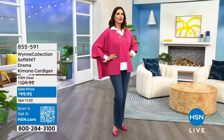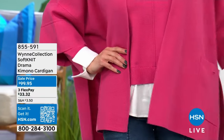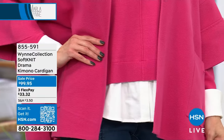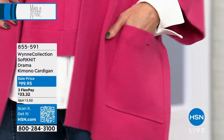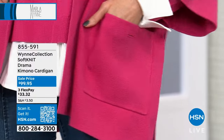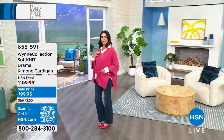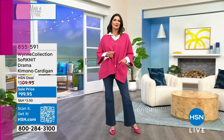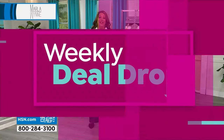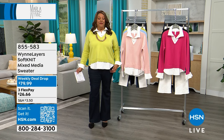The kimono cardigan is the signature piece. In my opinion, if you don't have a kimono by Marla Wynn, you ain't living right. You've got to get the kimono to top it off — it's like the cherry on top of a sundae. It really polishes off the outfit. There are slits on the side, and it just goes back with everything. I'm so glad we're about to spring forward — this is the last month of winter.